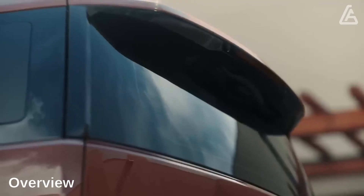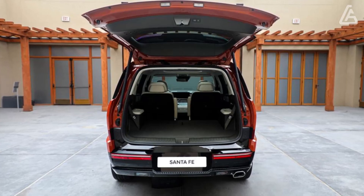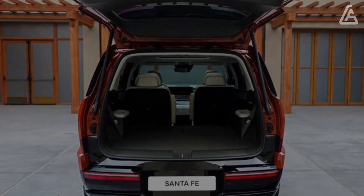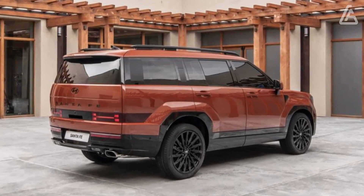We don't have any idea what Hyundai's planning division had for breakfast when they formed the new, strikingly square-shaped look of the cutting-edge Santa Fe, yet we trust there's more of it on that menu. The upcoming Santa Fe is as dramatically different from the old model as granola is from fried eggs.